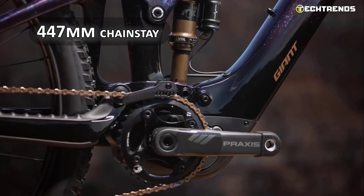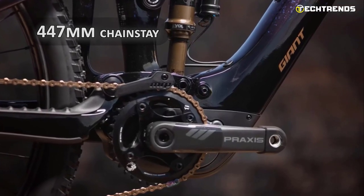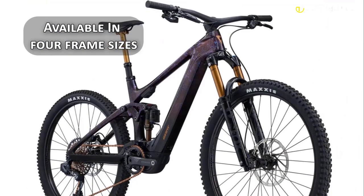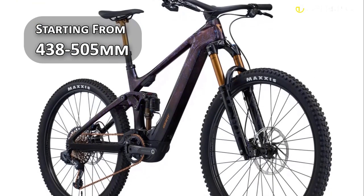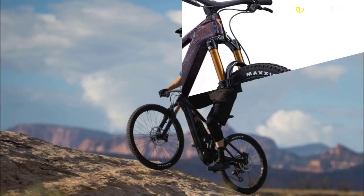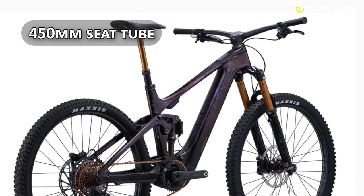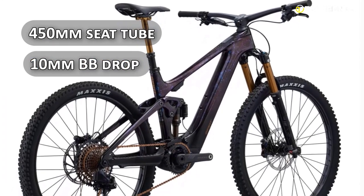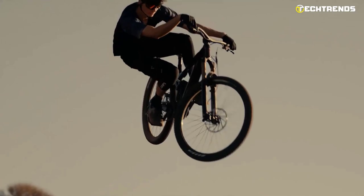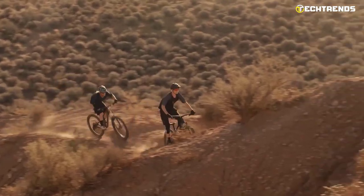It has a short rear center and a 447mm chain stay to keep the steering quick at lower trail speeds. You can choose from 4 frame sizes, ranging from 438 to 505mm in the slacker setting, with differences in crank and stem lengths as you move up the sizing chart. The 450mm seat tube length and 10mm bottom bracket drop are not a concern, as the center of gravity is lower on electric mountain bikes due to the motor and battery weight.